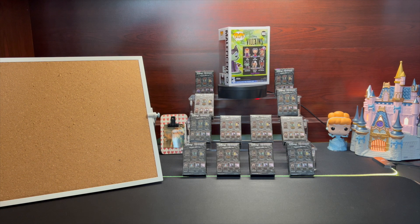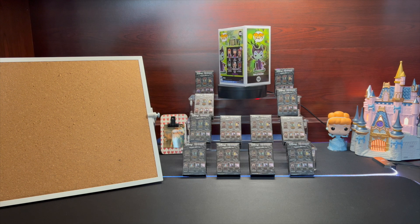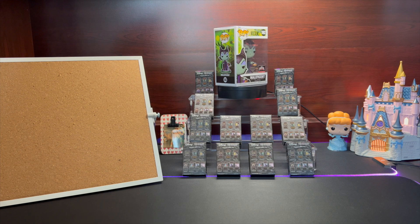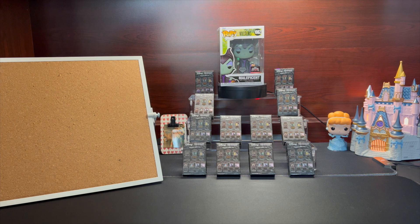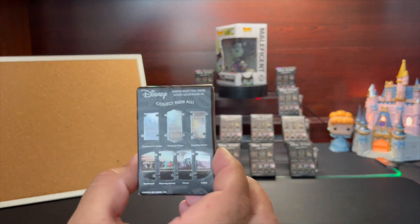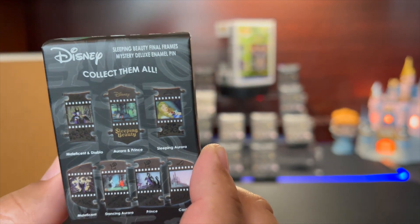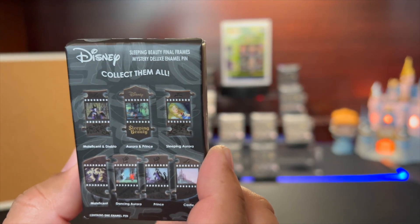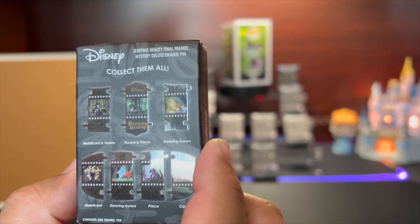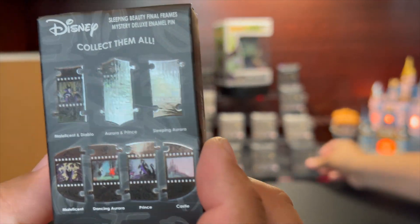Today we'll be opening the Sleeping Beauty Film Series. It has these beautiful film strip designs. In total there are seven pins in the set. Starting from the top row: Maleficent and Diablo, Aurora, Prince and Sleeping Aurora, Maleficent Sleeping, Dancing Aurora, Prince, and the Castle as the final piece.